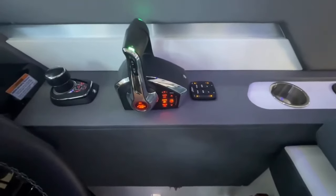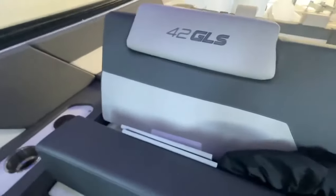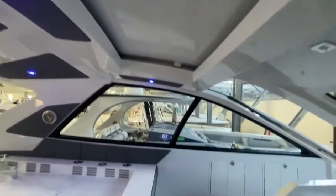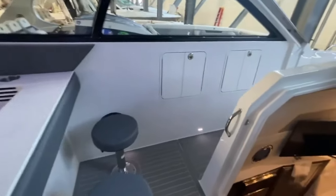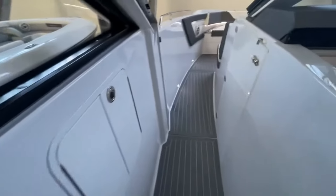It also has active trim and trim tabs, plus nice stitching in the upholstery. Big windows, there is an opening sunroof as well. Nice bar here to hang out at and face aft.